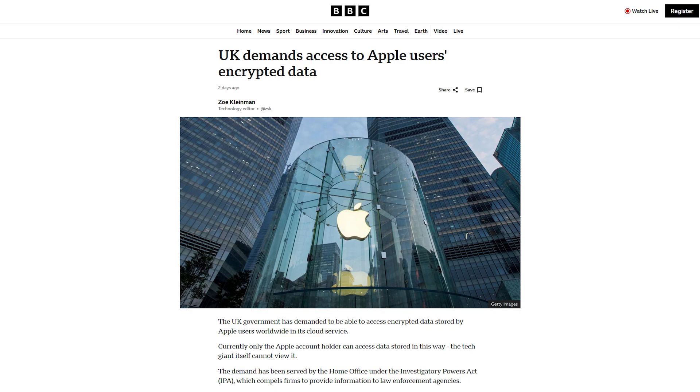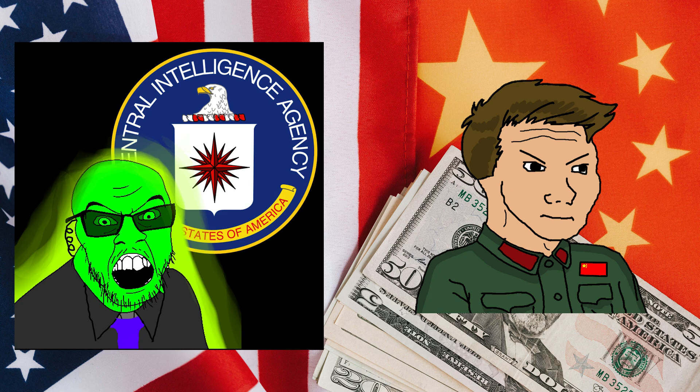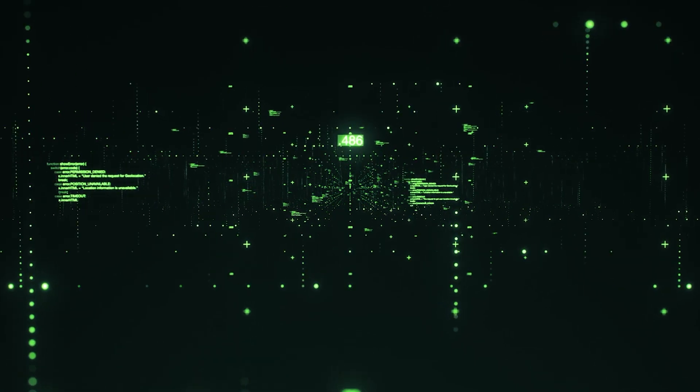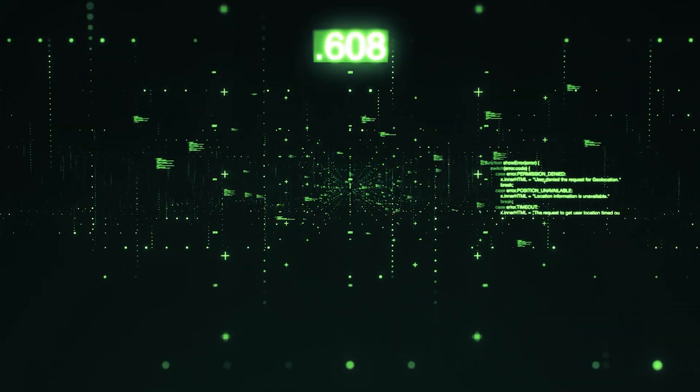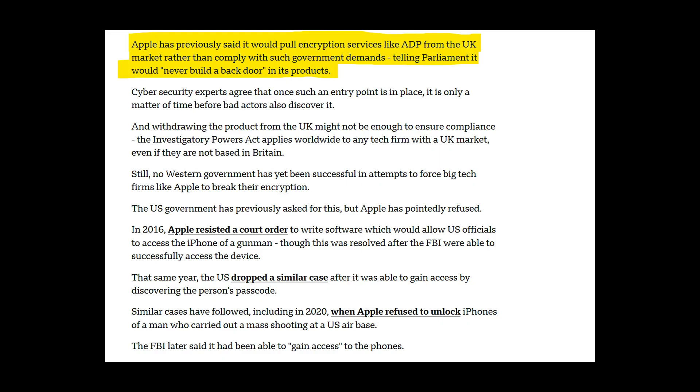If Apple does allow this backdoor, that means other countries will be requesting the same type of access. I would bet that the FBI and the CCP are just excited for this backdoor to go through. Not only will other governments ask for their own backdoor, but hackers will now have a new attack vector they can use to steal user data. Right now Apple is standing firm in saying they will not implement this backdoor. Instead, they will be stopping some of their encryption services in the UK, which means that British consumers will suffer.